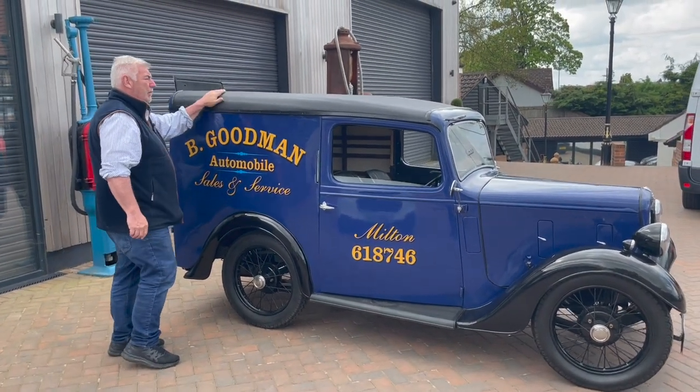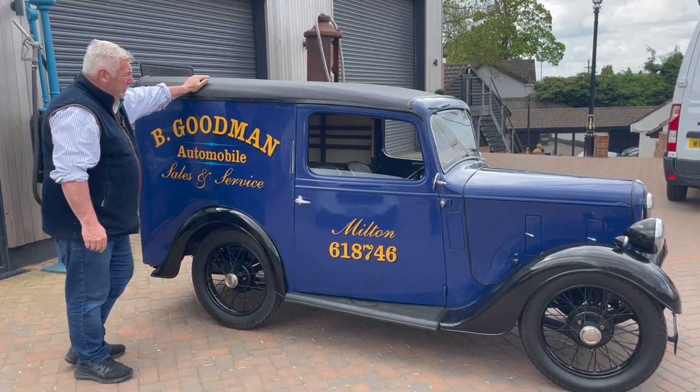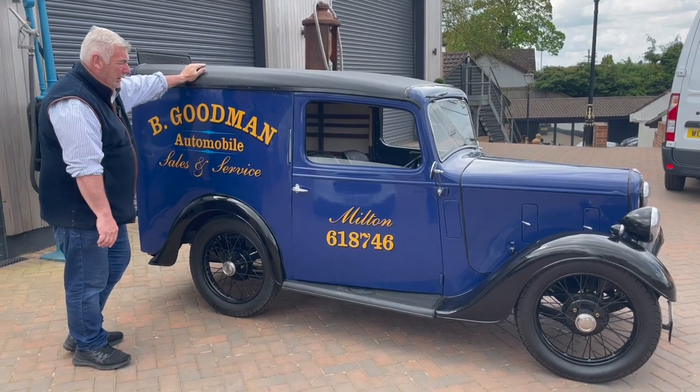Vinyl roof of course — a lot of them had vinyl roofs to save money and weight, so they put the little vinyl roofs on them. This one's nice, it's been done.